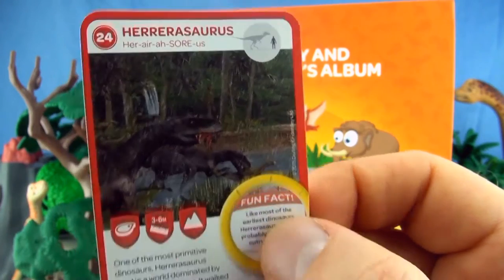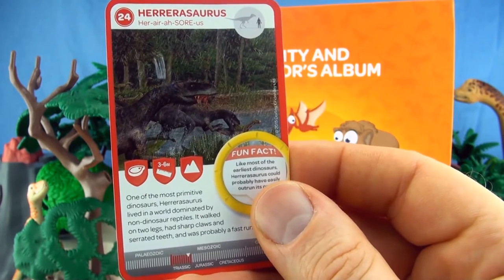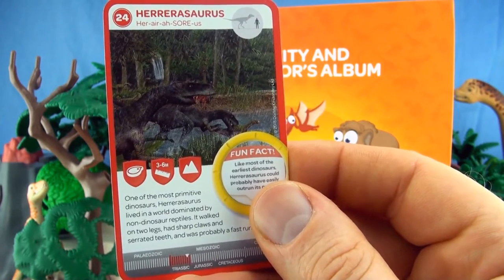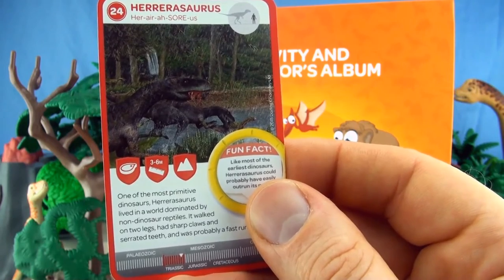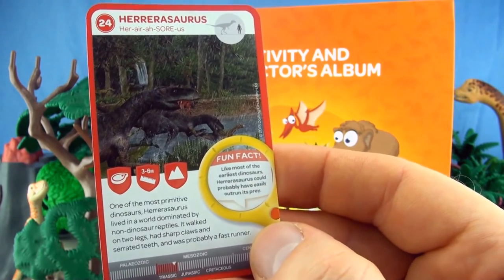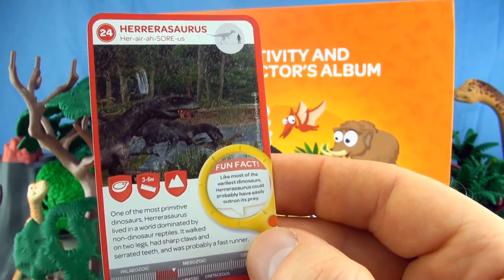Number 24, Herrerasaurus. One of the most primitive dinosaurs, Herrerasaurus lived in a world dominated by non-dinosaur reptiles. It walked on two legs, had sharp claws and serrated teeth, and was probably a fast runner. We already have Herrerasaurus.